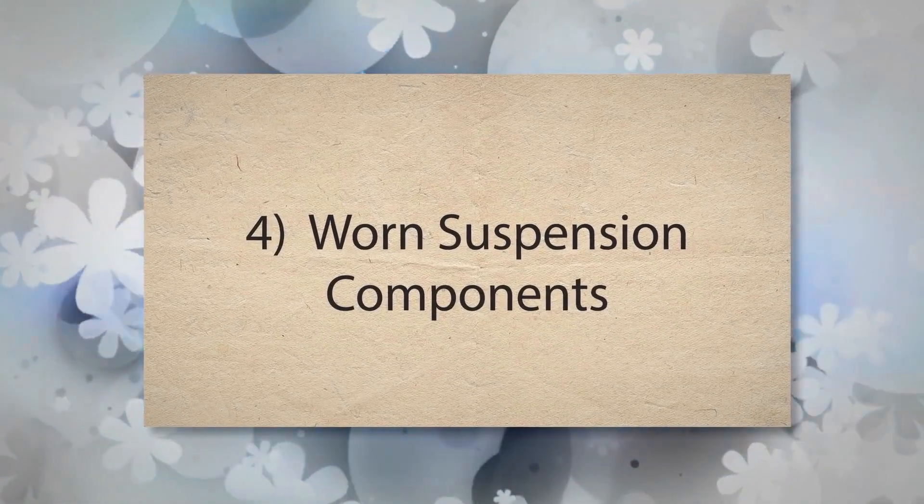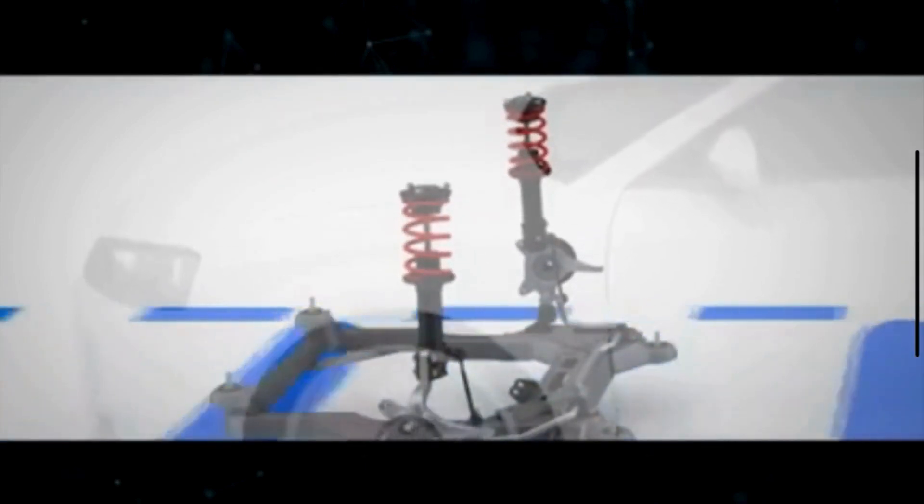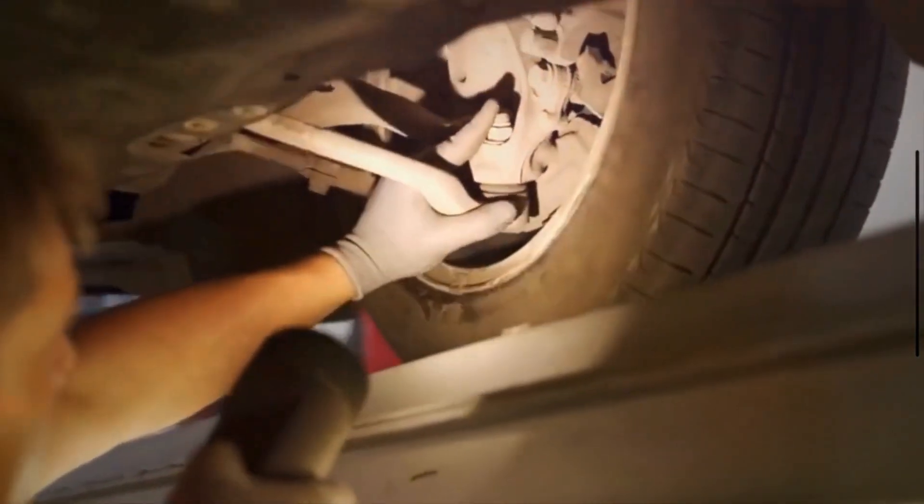Number 4: Worn suspension components. Your car's suspension system is designed to keep your tires in optimal contact with the road. When these parts are worn, they can cause the wheels to tilt improperly and lead to uneven tire wear.